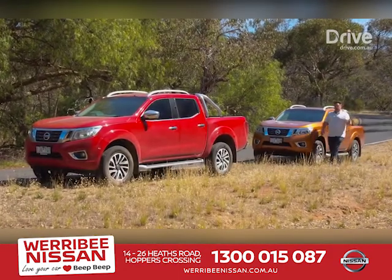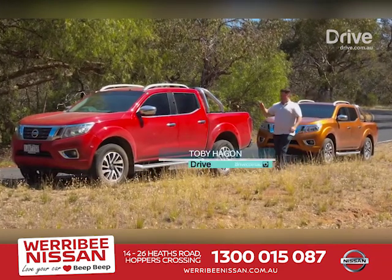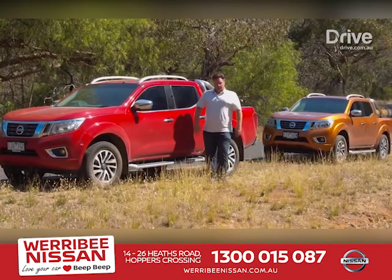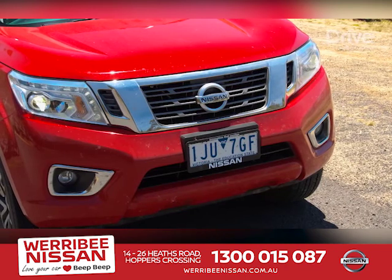The latest Nissan Navara has had some issues, mainly with its rear suspension. But Nissan has been beavering away to come up with a new model. Now it may look identical, other than the colour, but beneath the skin there are some big differences. That's because Nissan has been busy revising the suspension for its latest Navara.